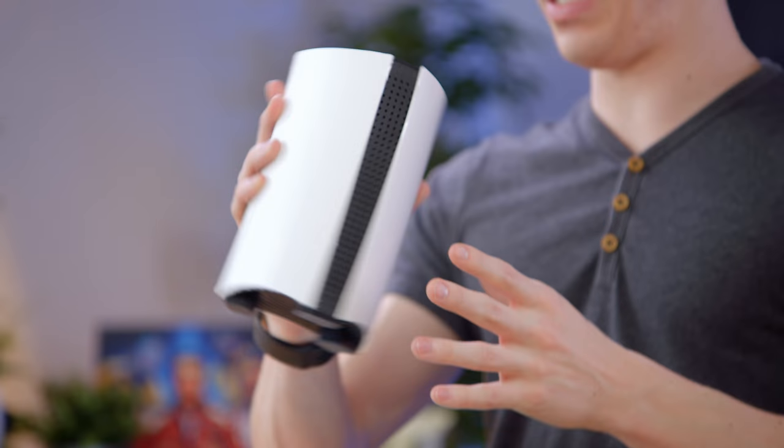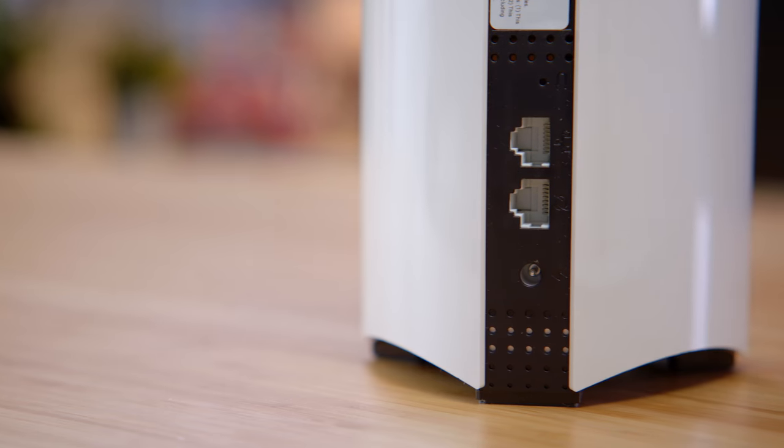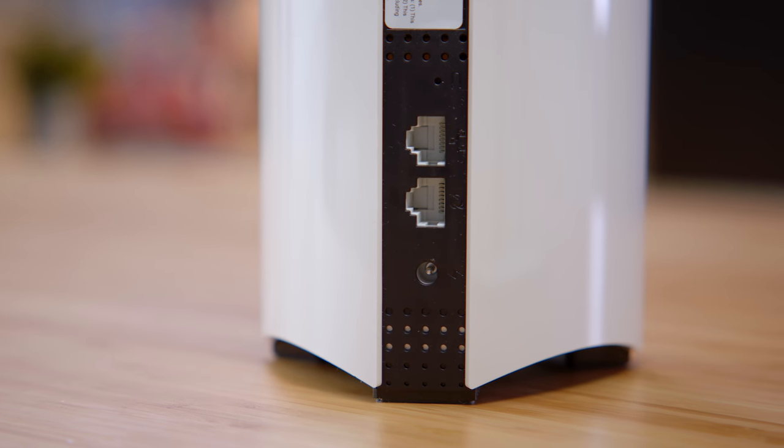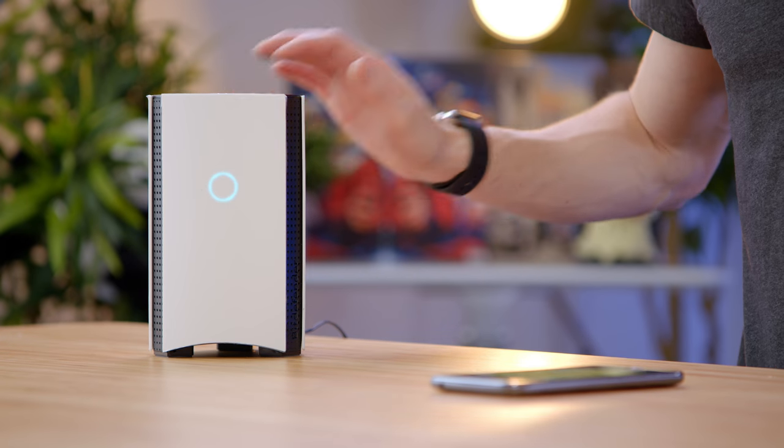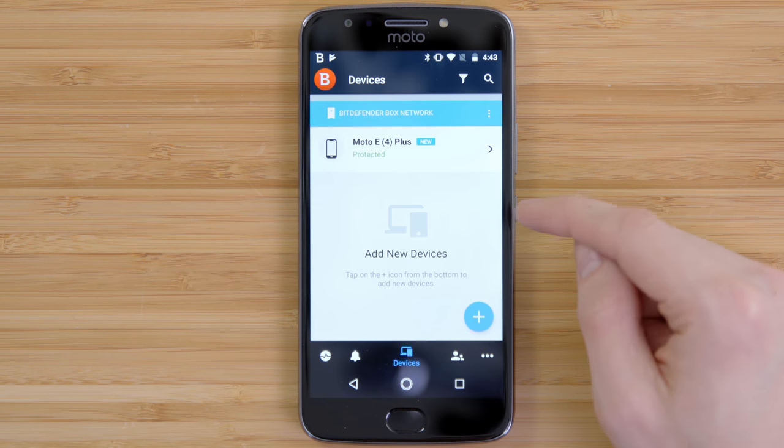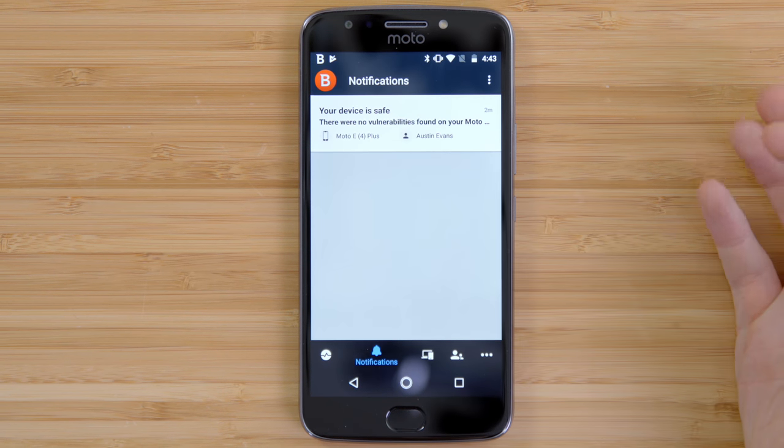Pull this guy out of the box, and it's actually surprisingly light — there's really not a whole lot to it. You essentially get power in, ethernet in, and then ethernet back out. After a quick setup, we have the Box up and running. All you need is the Bitdefender Central app for iOS or Android, and from here we can control pretty much anything.